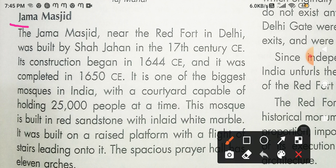This is about Jama Masjid. Jama Masjid near the Red Fort in Delhi was built by Shahjahan in the 17th century CE. Jama Masjid, which is near the Red Fort in Delhi, was built by Shahjahan in the 17th century.